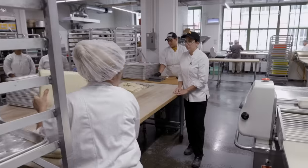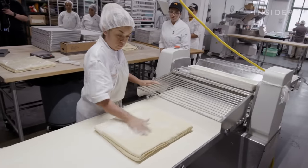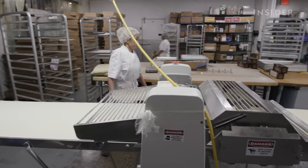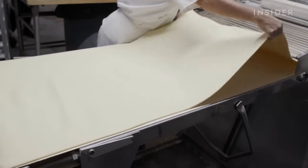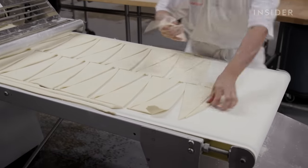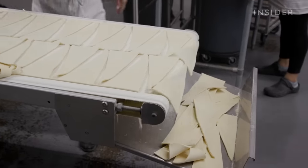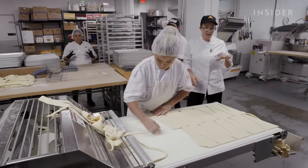Now it's time to stretch the laminated pieces of dough. The bakery uses an automatic sheeter that stretches and cuts the dough into triangles. Each 7-kilo, or 14-pound, piece makes about 60 croissants, and every day they go through approximately 60 to 70 of these laminated pieces. A specific program for each croissant type helps maintain consistency, passing the dough through about 7 times. Each piece is then weighed to ensure everything comes out at exactly the same weight.